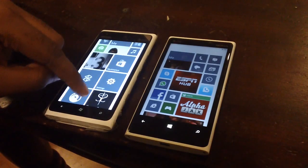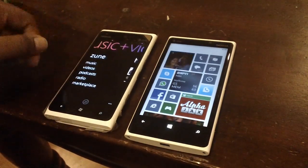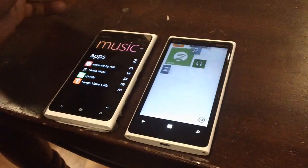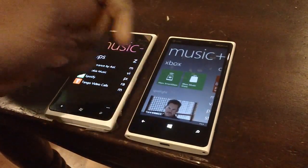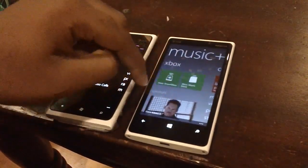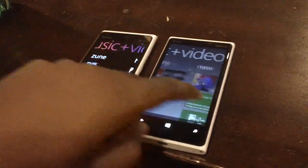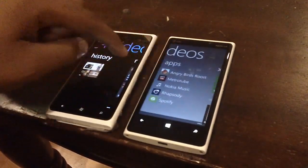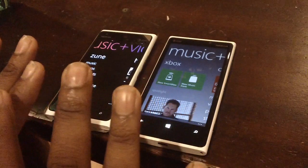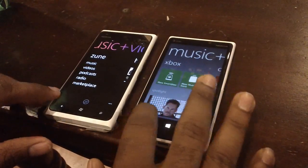Going into the music application: on the 900 you have music, videos, podcasts, and radio. On the 920 with Windows Phone 8, it's been revamped — you have the option to connect with SmartGlass, direct access to the music store, and history. You also have an Apps section. The two are not really the same — there are slight UI differences and the themes are different, but it's pretty much still the same core functionality.